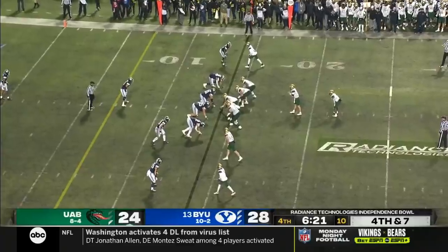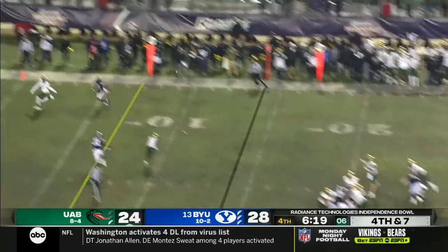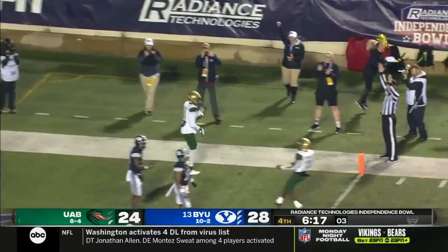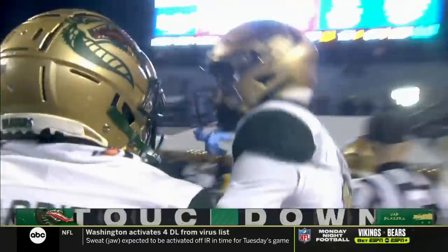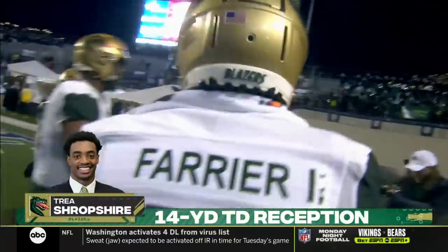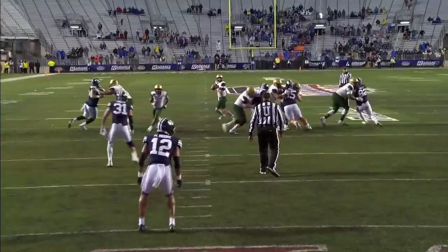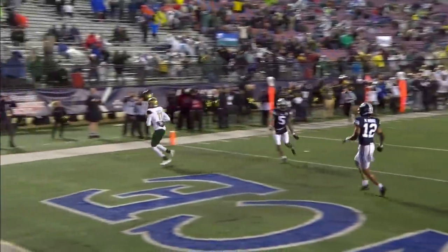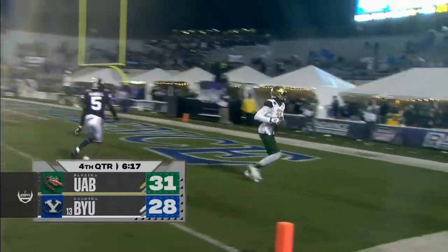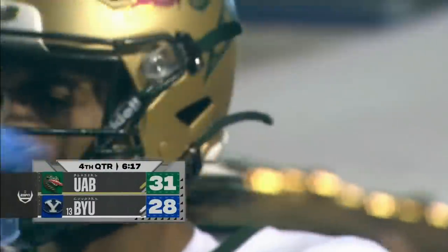Hopkins in the end zone — for the touchdown! Trey Shropshire — an enormous play. 15 plays over eight minutes off the clock. On fourth down and seven — a missile and a strike, fired to Trey Shropshire. Blazers back in front in the Radiance Technologies Independence Bowl.